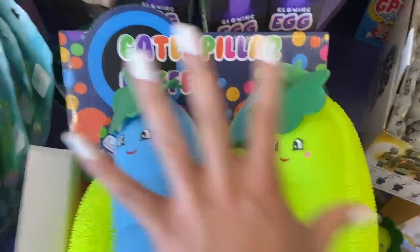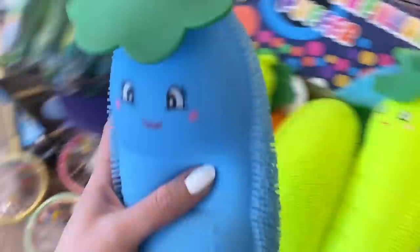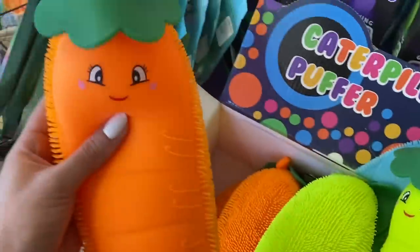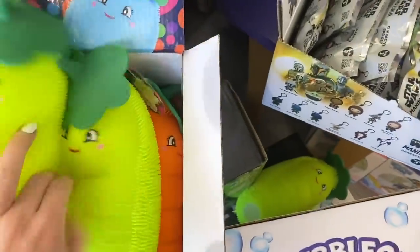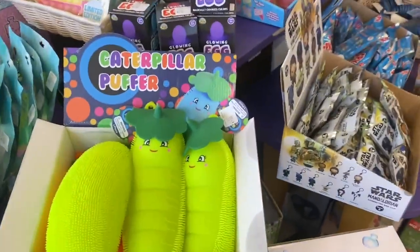So we're going to get one in all the different colors and it looks like there are three different colors. So we have blue, we have neon yellow, and orange. If I see any other colors, I will add those too, but I'm pretty sure those are the colors these come in.